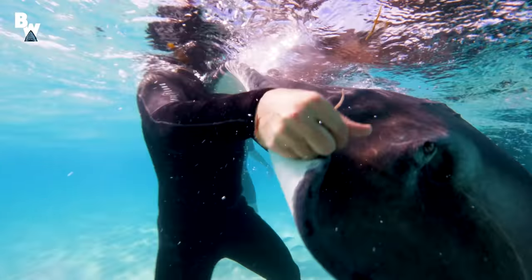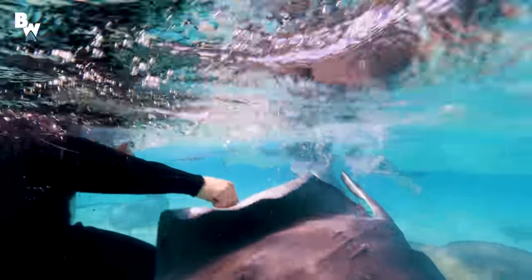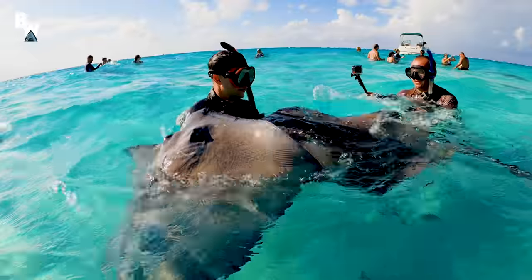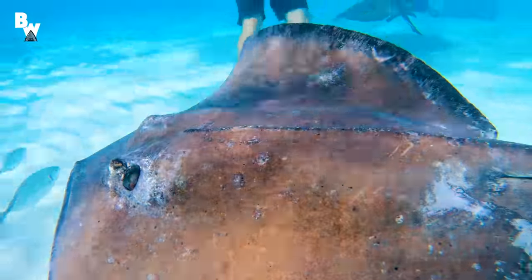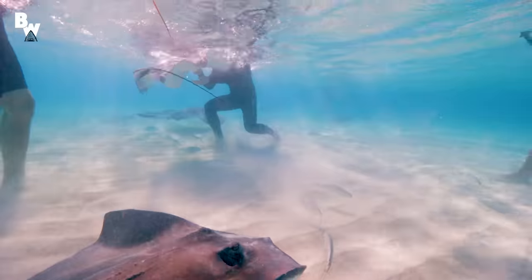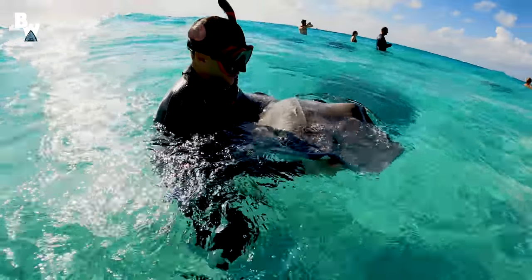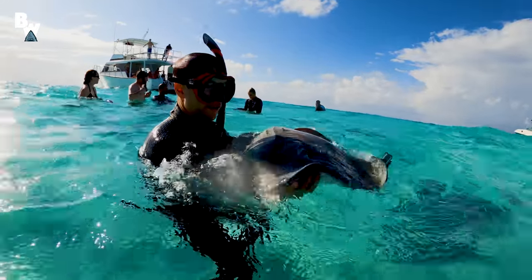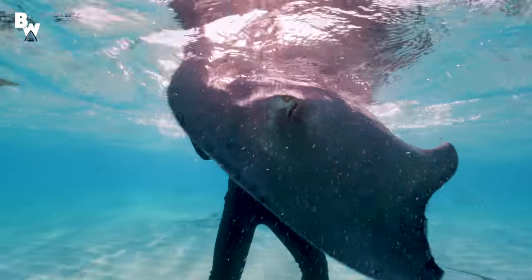Attempt number one — nope. Here goes number two — not even close. Number three — nope. Clearly this was just as difficult as I'd expected, though I'm not really sure what I expected at all. Holding a stingray isn't really something you'd normally want to do. But then, as luck would have it, it finally happened. Look at this! This will be the official stingray of Blue Wilderness — this very gentle giant of the ocean. We'll name that one Jenny. And release!